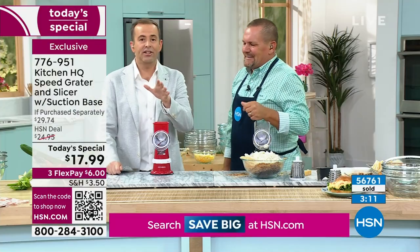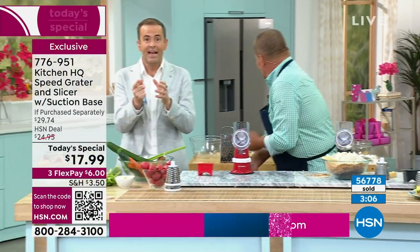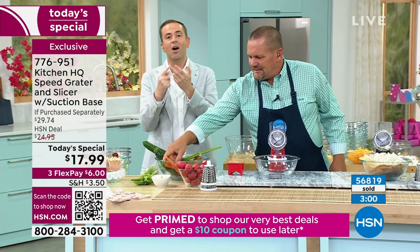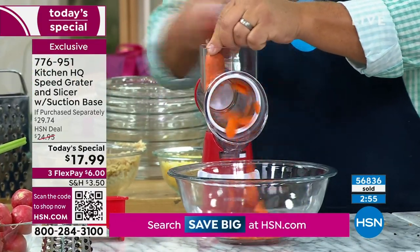46 years ago when HSN was founded, it was founded on products like this that you can't find in typical retail stores. This is a perfect celebration today — exclusive to us with Kitchen HQ. It is a number one seller, the lowest price ever, and nearly sold out in the majority of colors.